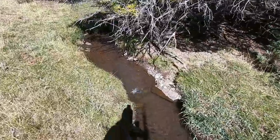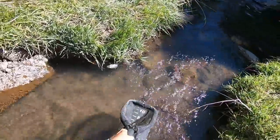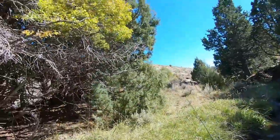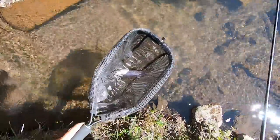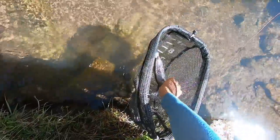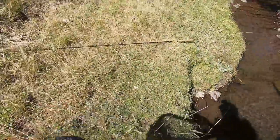I got a fish! The line is stuck in a tree. That's an interesting looking rainbow. Took me about five minutes to get this first fish. One fish in the books.